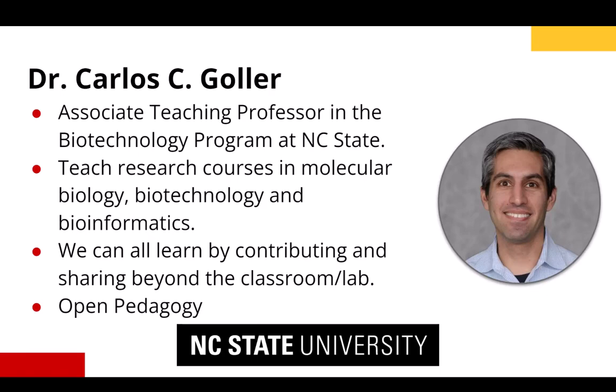Inspired by the NC State University libraries, I have worked to redesign most lab-based courses I teach to promote open pedagogy through the creation of resources that can benefit current and future students. I am energized by the ideas and creativity that learners bring to the courses as they shape the direction of the course and improve the experience for others with tutorials, podcasts, and web pages.